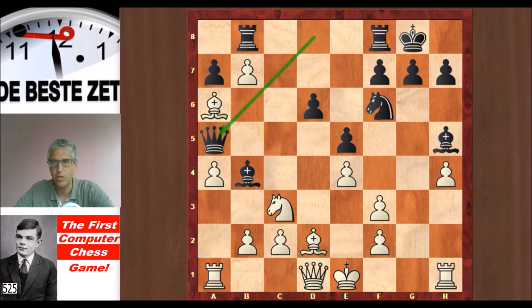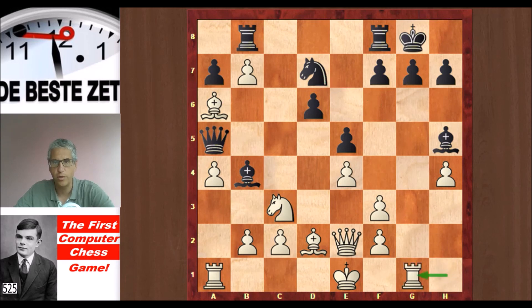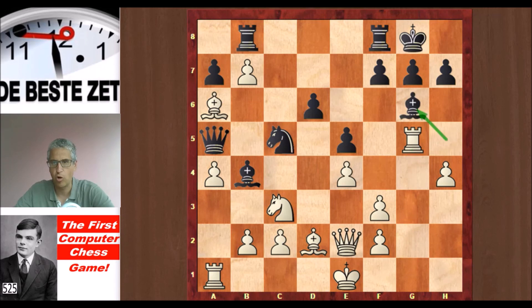Bishop a6 to keep that pawn protected. Qa5 hitting the bishop on a6, and Qe2 protecting that bishop, then Nd7. Rg1 on the half-open file, and Nc5 attacking the b-pawn a second time and also attacking the bishop a second time. Turochamp plays an in-between move: Rg5, hitting the bishop on h5. That bishop dropped back.